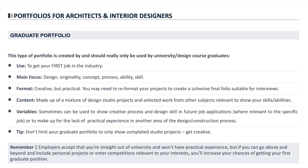The format can be creative but it's really got to be practical. You may need to reformat your projects to create a cohesive final folio suitable for interviews. The format depends on what the job requirement is and what they want to see, but you're also allowed to be creative and show your individuality and skill. The content is really made up of a mixture of design studio projects and selected work from other subjects relevant to fill in the gaps and show all of your skills and abilities.